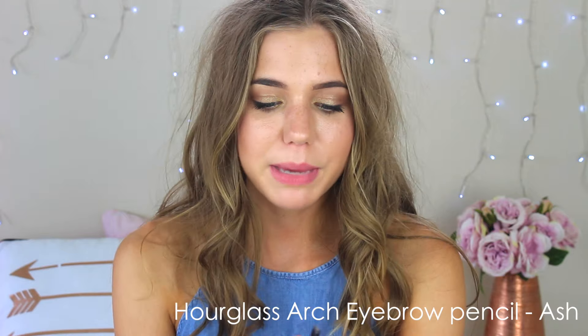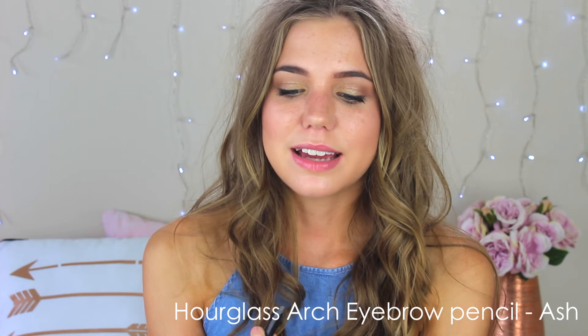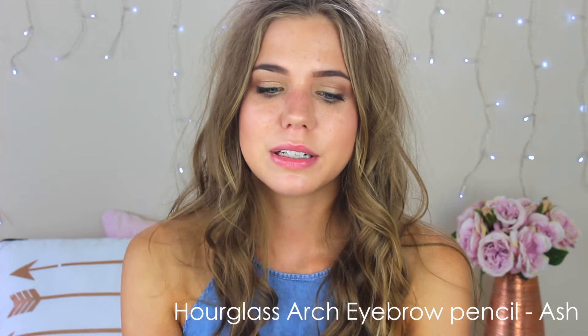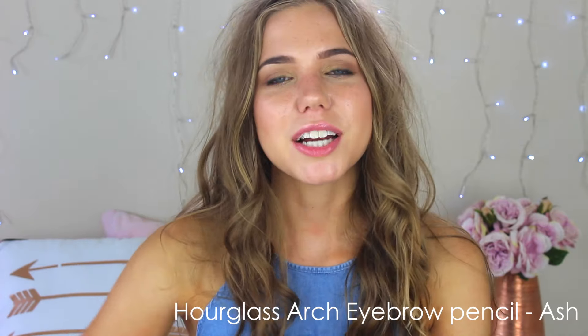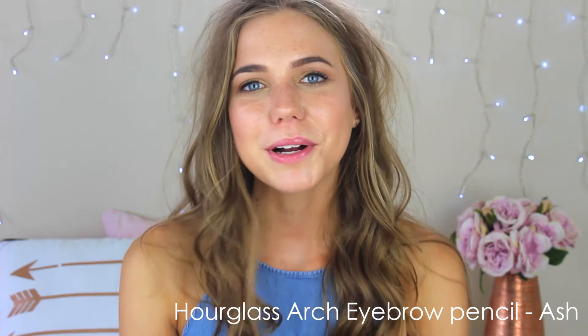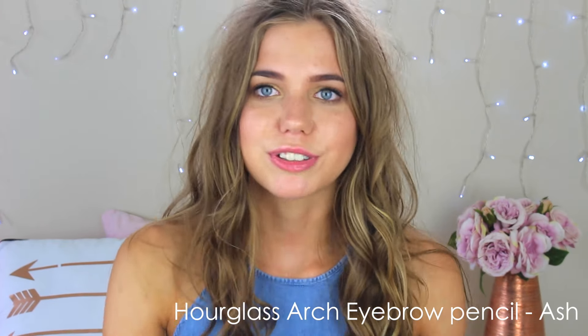I also got this eyebrow pencil from Hourglass — this is their Arch Eyebrow Sculpting Pencil. It's really cool because it's got a triangle tip, which makes it easier to get really fine strokes, and then the thicker part to fill them in. So you can switch between the two sides depending on what part of your eyebrow you're doing. It also comes with a little spoolie on the end. The Hourglass eyebrow pencil is just freaking amazing — I can really appreciate a good eyebrow brush.